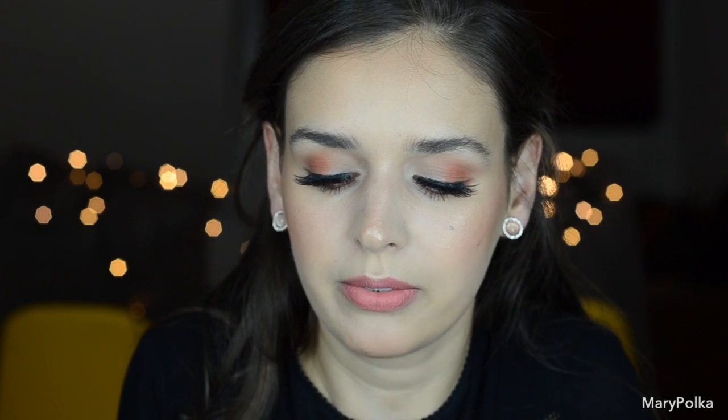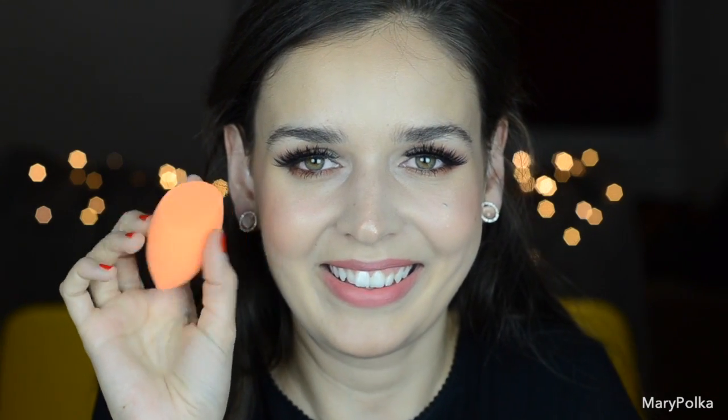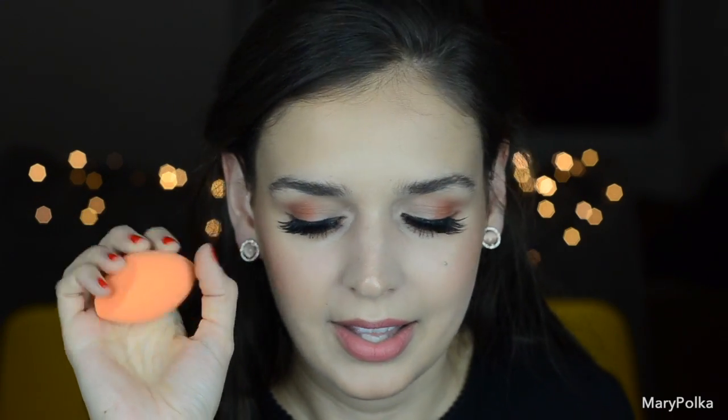The next product is the Real Techniques Beauty Blender. In the store I was thinking about buying the original Beauty Blender, but I read really good reviews of this one. So here is the Beauty Blender — it feels really soft in the hand. It's like a sponge; at one side it's pointed and the other side is flat, for applying foundation. I'm going to use this one very soon and I'm very excited.